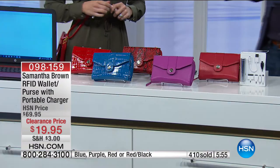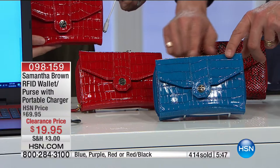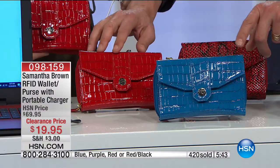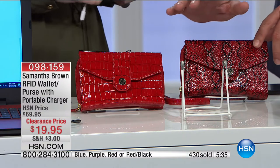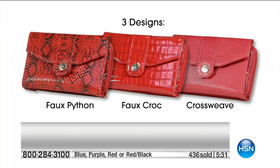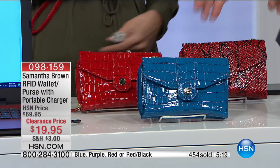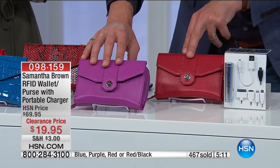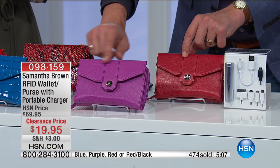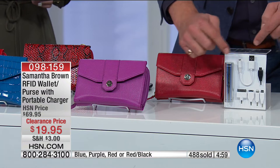We have the blue croc — a turquoise blue — and a red croc. Then the python in black and red. The crossweave — these two, the purple and the red, are the most limited. Purple: 75 units remaining, and red's right behind it. Every single one comes with the charging device and adapters. $19.95. Nearly 500 have gone. There are 600 of you in the ordering system — if you want to jump to the front, go to hsn.com or grab the HSN app.